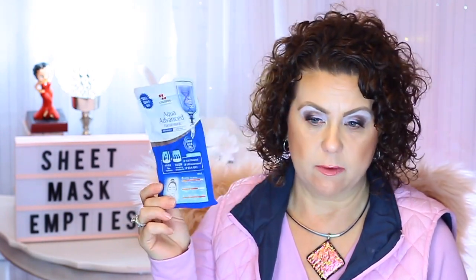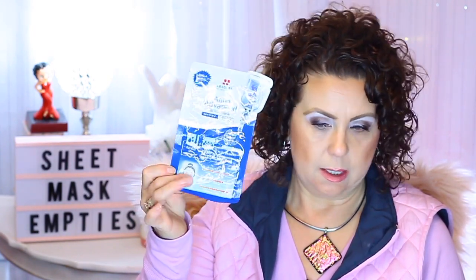Then I have the Wishtrend Panda Eye Essence Mask. I don't really care for these, but I have several of them I need to use — I won't repurchase those. Now this one I did like: it's from Leaders, the Aqua Advanced Facial Mask. This came in one of my Pink Soul boxes and I did like it. If I ever need to purchase a mask, I would consider getting one. I like the Leaders brand — they're good.